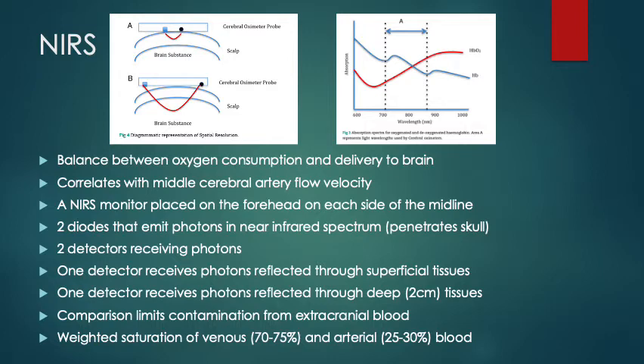The value reported is a weighted saturation of venous and arterial blood. Venous blood is 70-75% of the influence on the number and arterial is 25-30%. Anything that increases the volume of venous blood in the path of the light will cause the reported value to be lower, and anything that increases the volume of arterial oxygenated blood will cause it to be higher. Additionally, increasing hemoglobin concentration in venous blood will increase the value, or any increase in oxygen extraction by the tissues will reduce it.